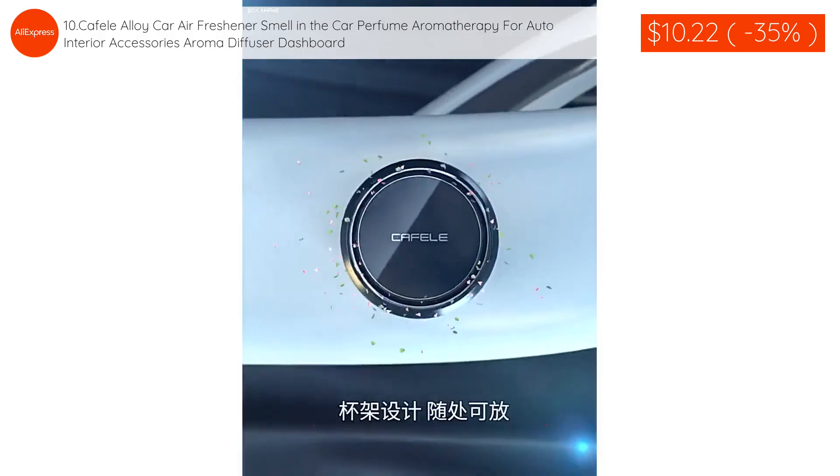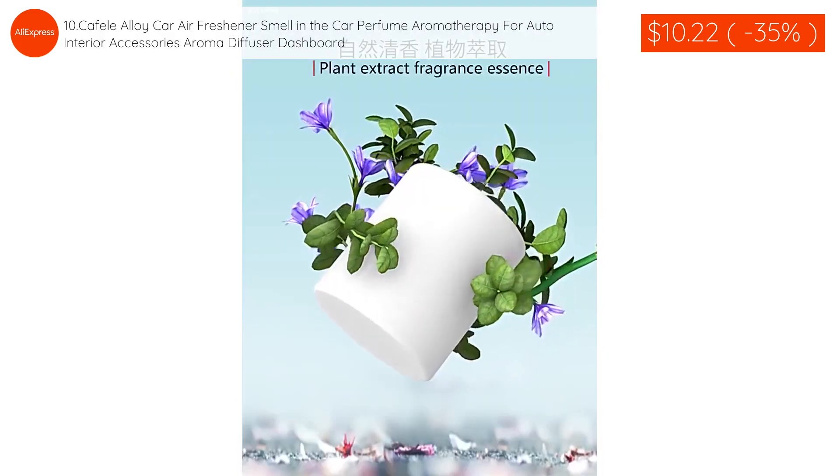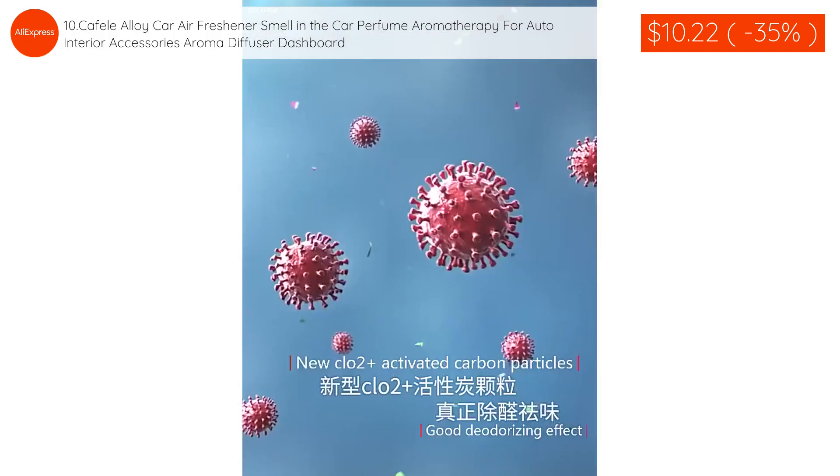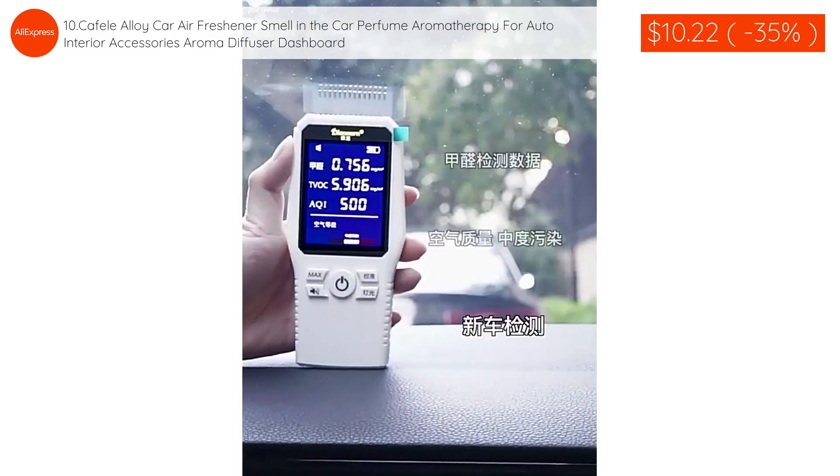The eighth product: Cafelli Alloy Car Air Freshener, smell in the car perfume aromatherapy for auto interior accessories, aroma diffuser dashboard is $10.22 with 35% discount applied.